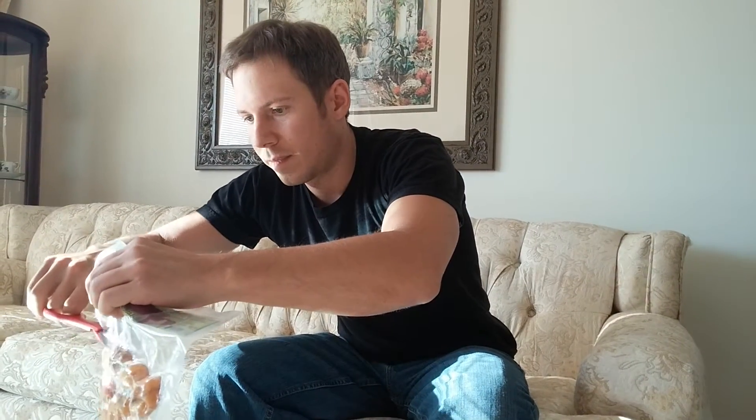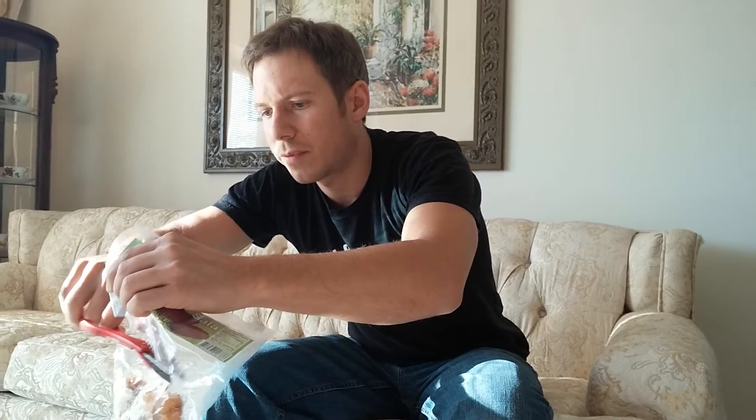So I'm going to open this up and see how it is. I'm sure it's a little different fresh from frozen, but this is the best I could do.